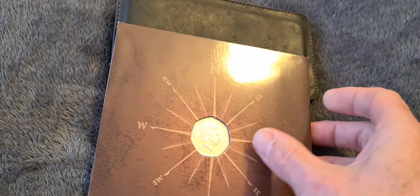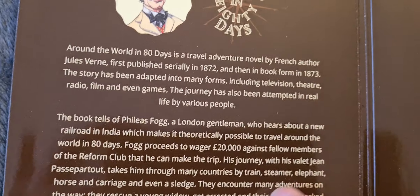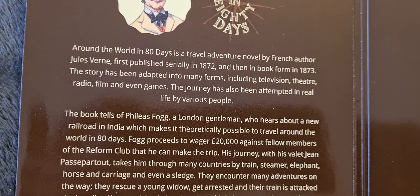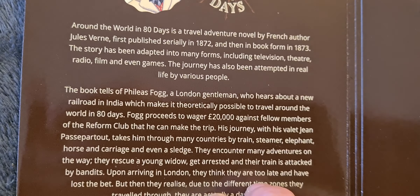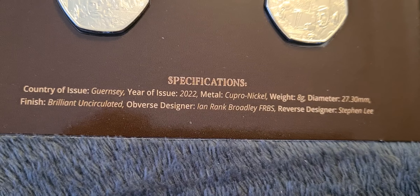The adventurer Phileas Fogg went around the world in 80 days apparently, and there's a little bit of info on the inside there. You can have a read of that. This is a five coin set. If we look at the specs on it, which are on this little bit just down below the coins.